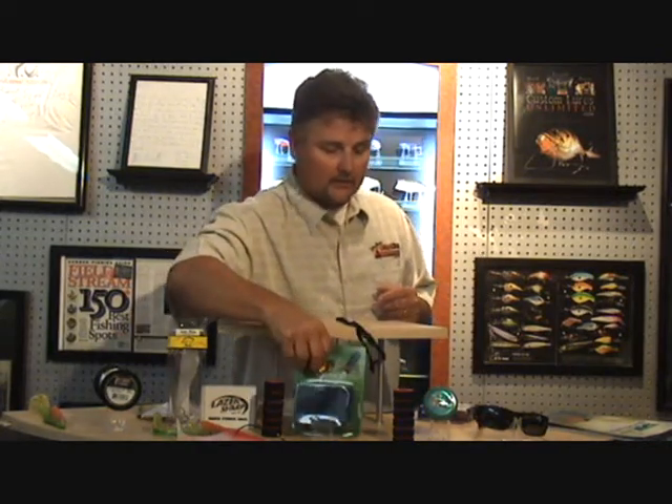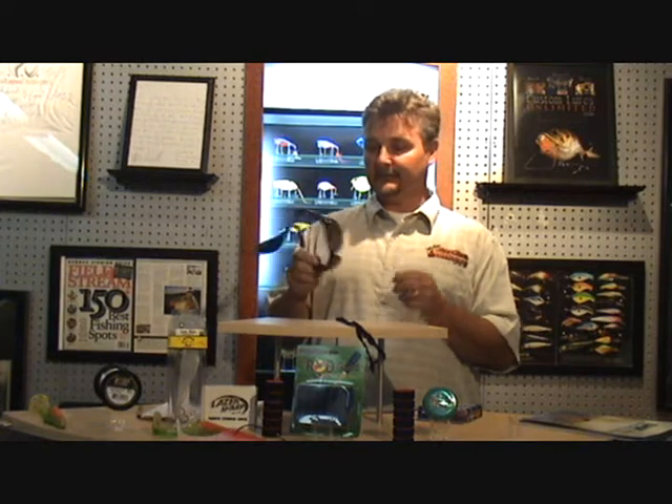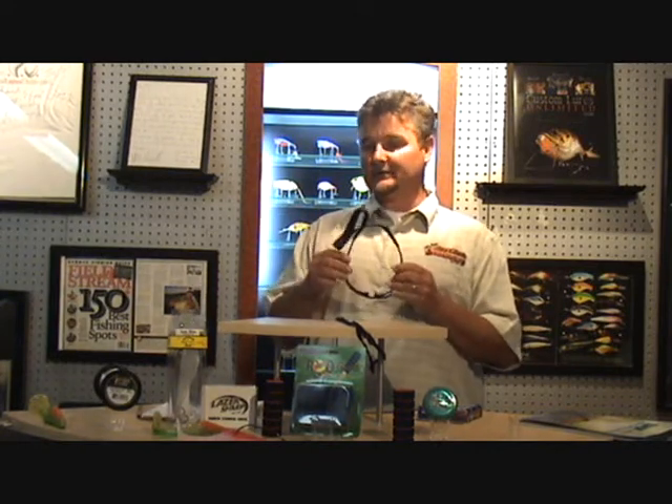Another product that I saw at the show is a company called Flying Fisherman. They make sunglasses, and they've introduced a line targeting fishermen. Their new product is called the XLT Titanium Sunglasses — the rims and frames are made out of titanium. You can actually bend them and they will not break. Here's Flying Fisherman President Pat Sheldon to tell you about the new Titanium Sunglasses.